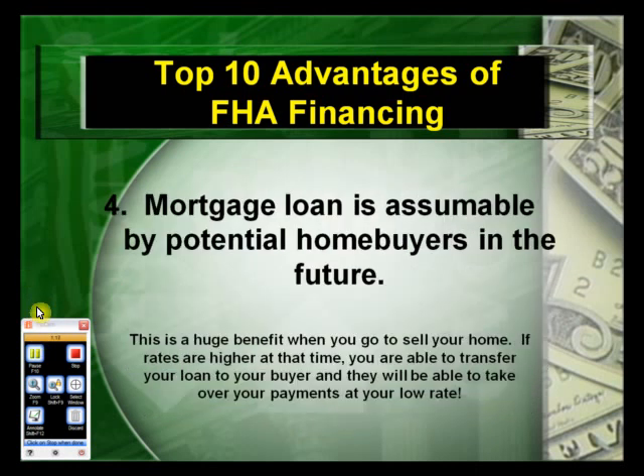The fourth advantage: the mortgage loan is assumable by potential homebuyers in the future. This is a huge benefit when you go to sell your home. If rates are higher at that time, you're able to transfer your loan to the buyer, and they will be able to take over your payments at your low rate.